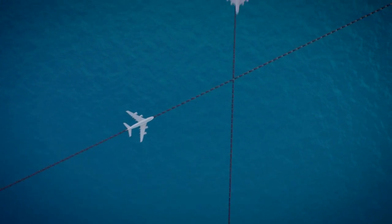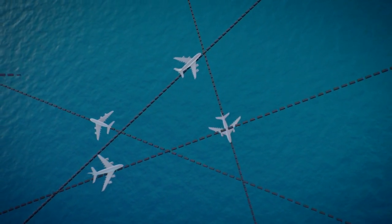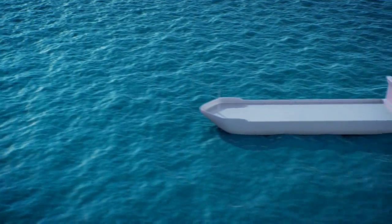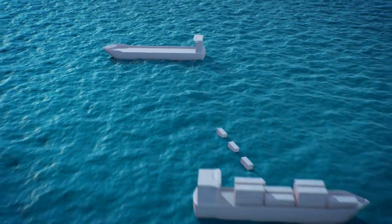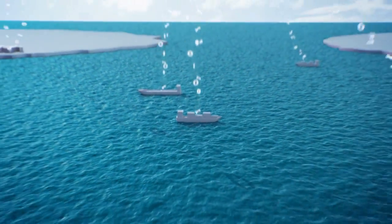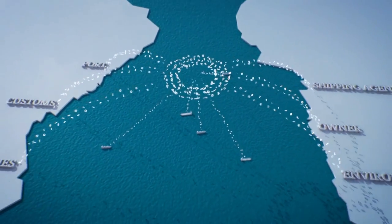Unlike the airline industry with its global air traffic management network, the shipping industry has to rely on manually updated information. The problem lies in the fact that the flow of information is limited to a point-to-point exchange, instead of existing as a network that allows instant, system-wide access to all relevant shipping data.